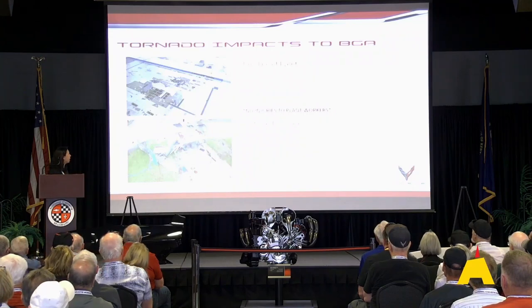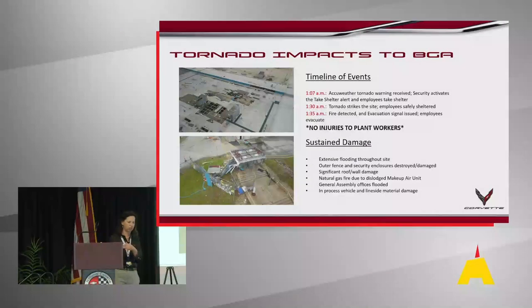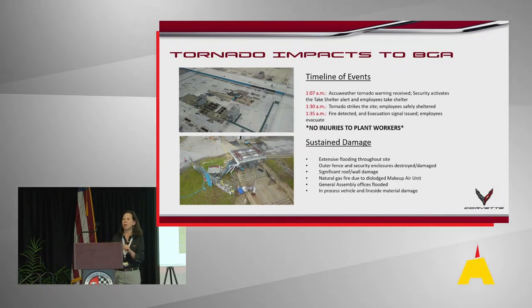Let me take you through the timeline. At the plant we use AccuWeather and get alerts on our phones. About 1:07 AM, AccuWeather issued a tornado warning. This was during the midnight shift — we had about two dozen people there — and they were told to go to the shelter. The main plant has a basement, and in our paint shop we have a locker room which is also a tornado shelter. They got to the tornado shelter about 10 minutes before the tornado actually hit, so everybody was safe.